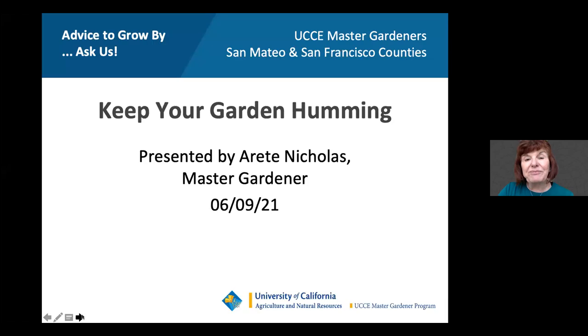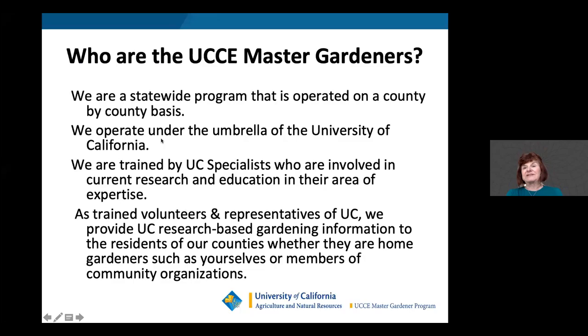Welcome everybody. Today I'm talking about one of my favorite subjects, and I hope at the end of the presentation it becomes one of your favorite subjects too. First, let me tell you about the UCCE Master Gardeners. We are a statewide program operated on a county-to-county basis under the umbrella of the University of California, trained by UC specialists involved in current research. As trained volunteers — I've been a master gardener since 2014 — we provide UC research-based gardening information to residents, whether home gardeners or members of community organizations.